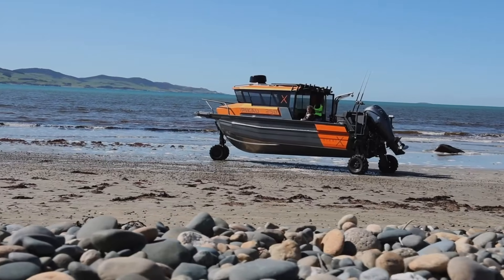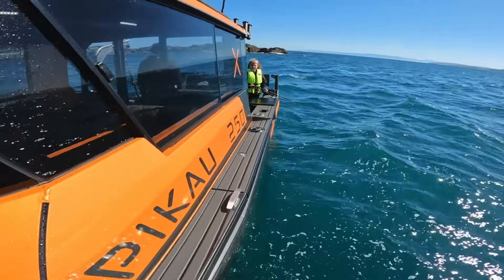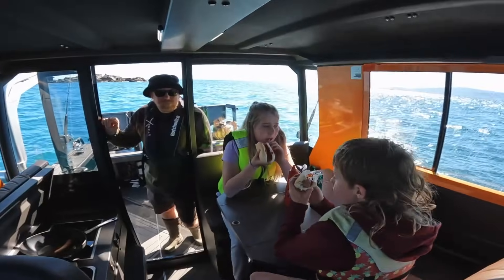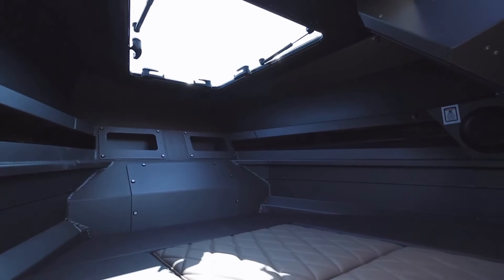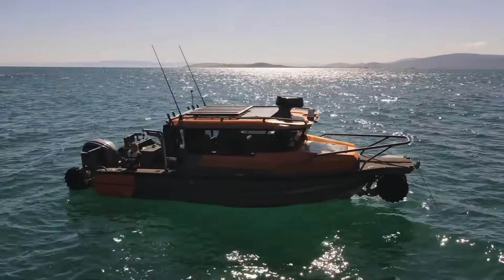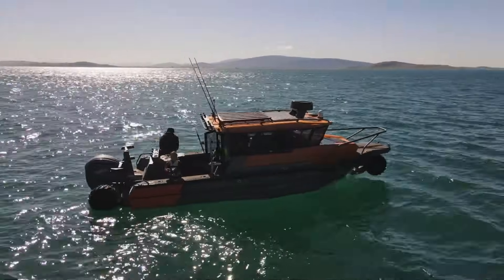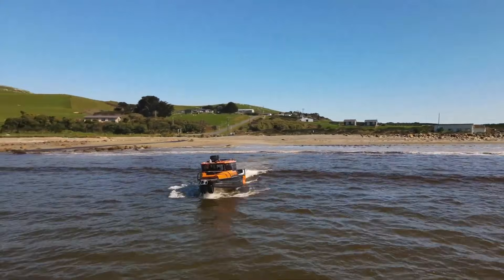Additional features include fold-down extensions, squabs, cabin and cockpit flood lighting, and a fold-out table. With up to 450 horsepower and a 300-liter fuel tank, it delivers strong performance for long outings. The Stabby X-250UC showcases the brand's focus on quality and innovation, offering a rare blend of comfort, capability, and versatility.